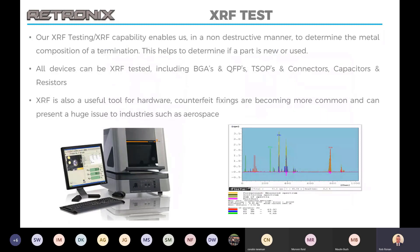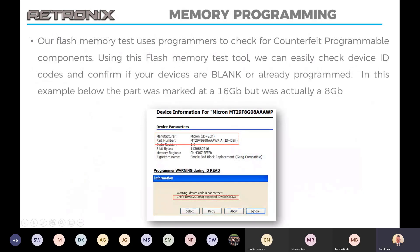XRF testing allows us to use a non-destructive test to identify the metal composition on devices. It's a useful tool to determine if a part is reclaimed, as traces of different types of solder would be identified on the legs or the pads. It's also a tool we're starting to utilize more and more for counterfeit fixings — screws, washers, bolts. This is especially a risk for industries like aerospace where the metal composition of fixings is crucial, so we can check these against what should be expected.